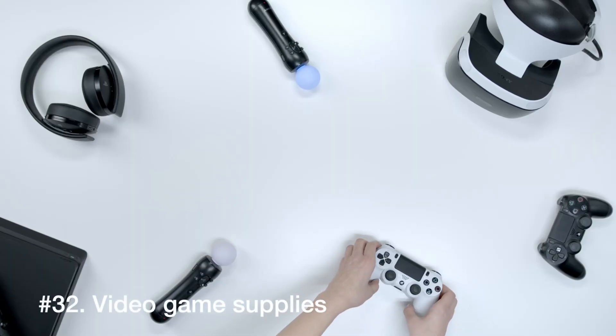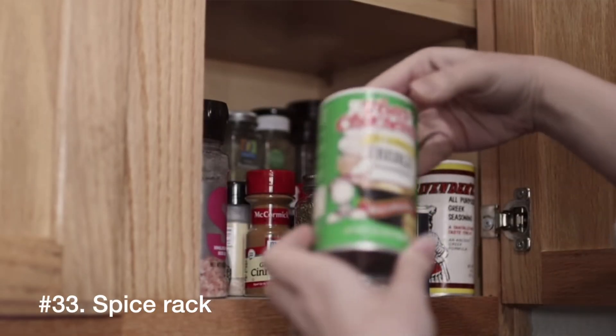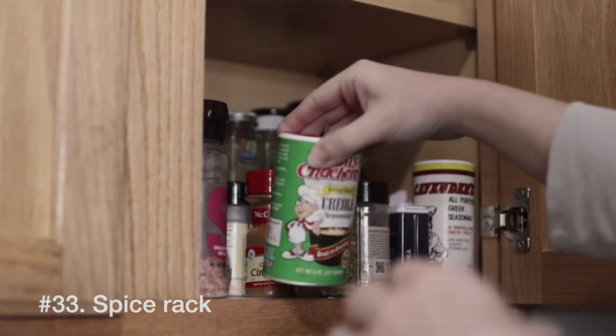Number 32 is video game supplies. I was initially going to say video games, but you also collect things like controllers — and over the years some controllers stop working or have a button that gets stuck. Number 33 is the spice rack — looking for things you still use or things that may have long since expired. Number 34 is sauces. In my cabinet we have spices on one side and sauces on the other — Worcestershire, Tabasco, olive oil, syrup. Those things can take up a lot of space, and things like cooking oil can sometimes be consolidated if you have two giant bottles of canola oil.